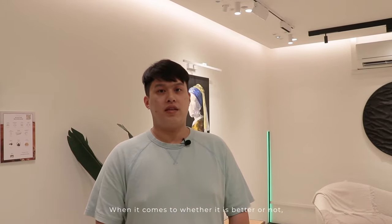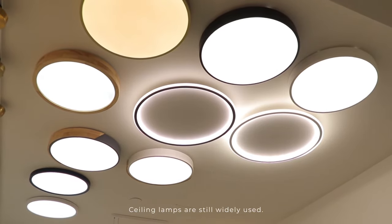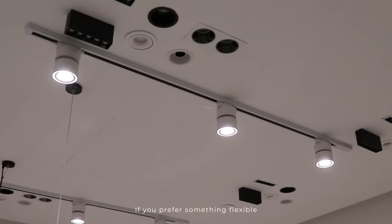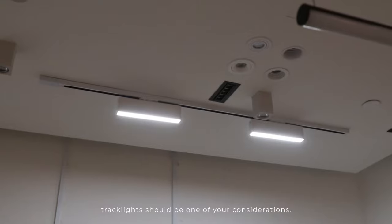When it comes to whether tracklights are better or not, it is really a subjective matter. Seeing that they are still widely used, they do have their own perks. It depends on your needs. If you prefer something flexible and economical, tracklights should be one of your considerations.